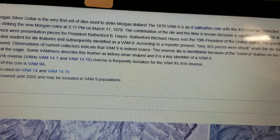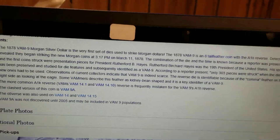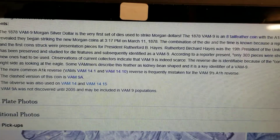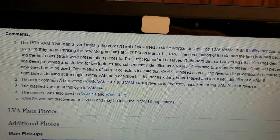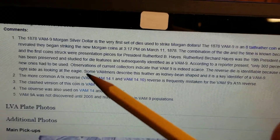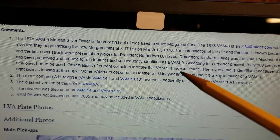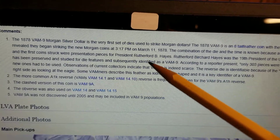Anyway, it's one of his presidential presentation pieces — I can't even talk this afternoon. Yeah, 300 and three pieces were struck.